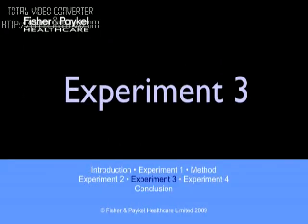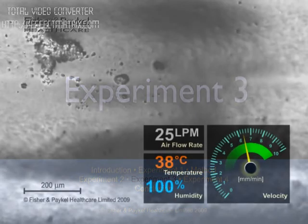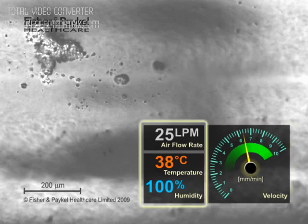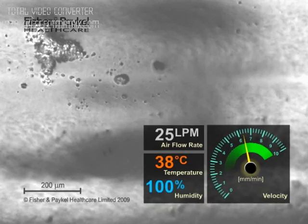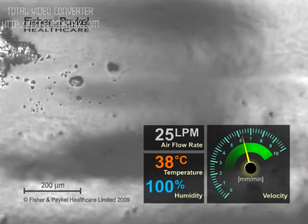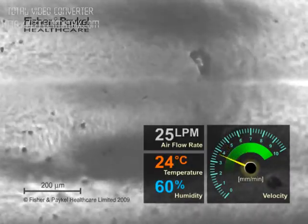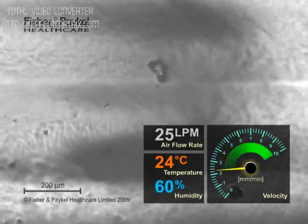To show that the reaction of mucus transport is repeatable, the previous experiment was duplicated with several temperature-humidity cycles. The first two are shown here. Mucus transport velocity consistently followed the temperature and humidity changes. Mucus velocity, air temperature, humidity, and flow rate are shown graphically. When the clip starts, the airflow is at body temperature and humidity. We'll drop it to typical room conditions — as before, mucus velocity drops too.